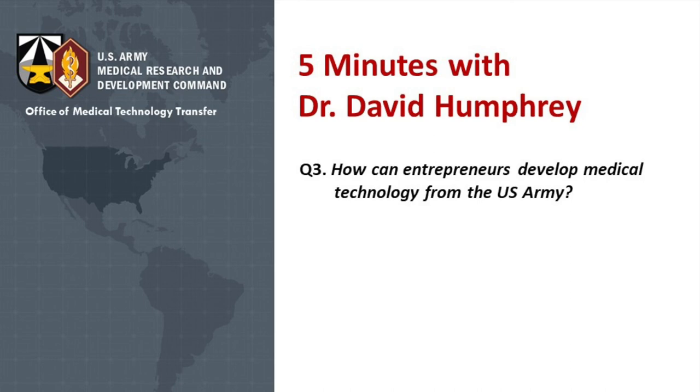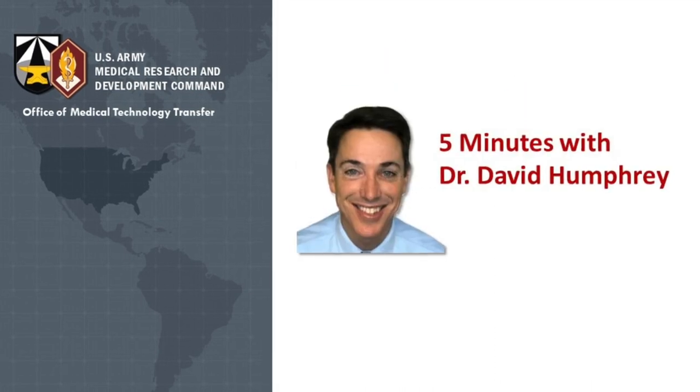You mentioned a website — what's the best way for people to follow up with you or reach out? Are you on LinkedIn at all? Yes, I can be reached on LinkedIn at USAMRDC, and I'm happy to discuss some of the potential technologies that we can work on together. Thank you, Dr. Humphrey. Thank you for chatting with us. Thank you so much.